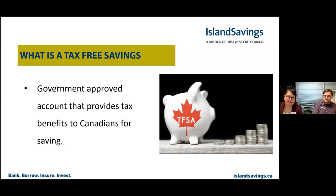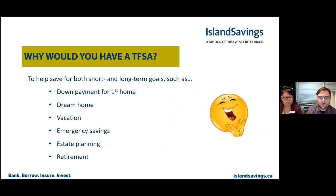What is a Tax-Free Savings Account? It's really a government-approved account that provides tax benefits to Canadians for saving. One of the largest parts of financial planning is all about both your short and long-term goals, and the Tax-Free Savings Account is a tool to help plan for those in the best ways.